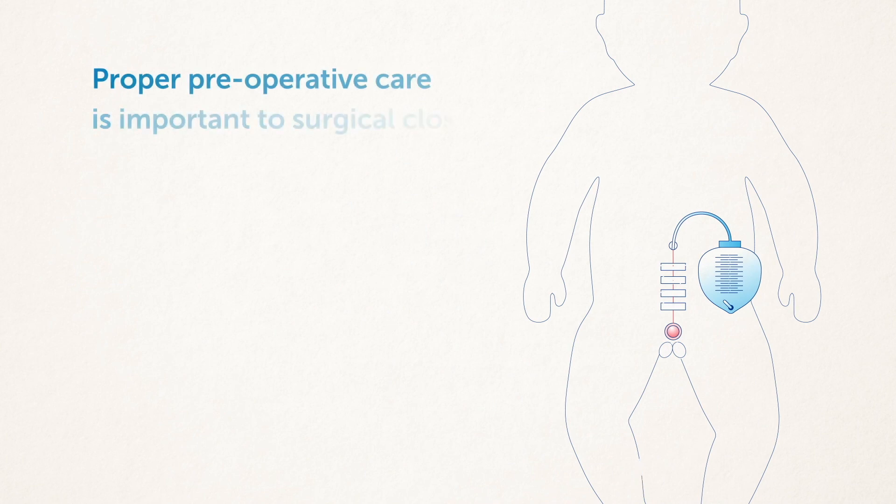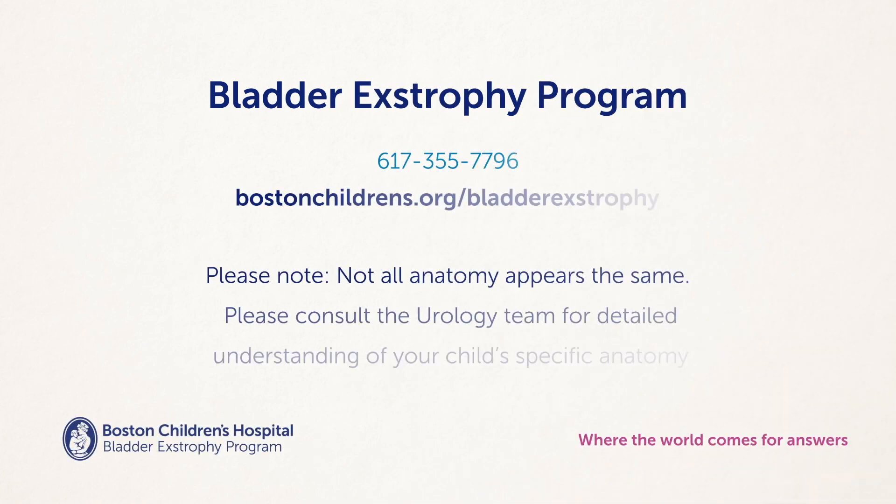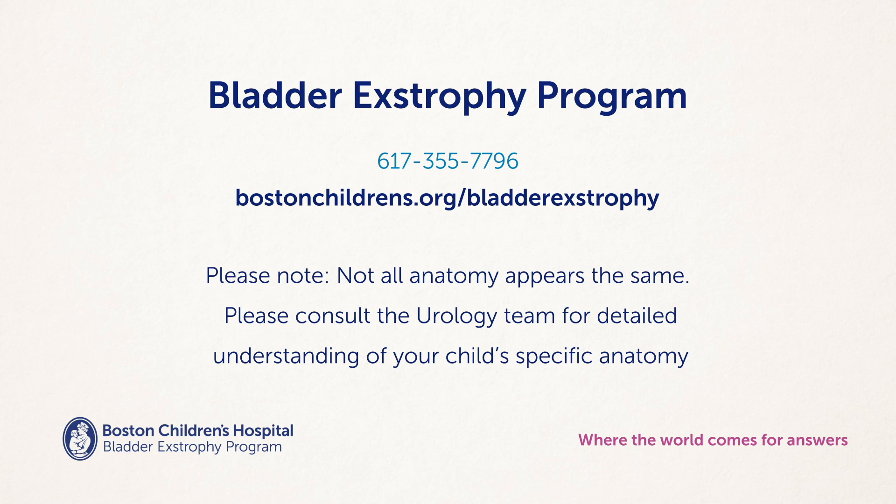Proper preoperative care is important to surgical closure to help get your child ready for the surgery. Have questions? The team in Boston Children's Bladder Exstrophy Program has answers. Please contact us for more information.